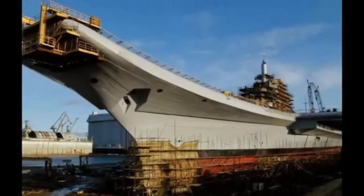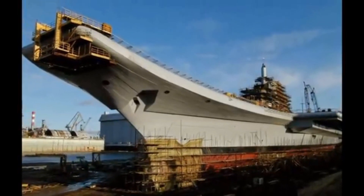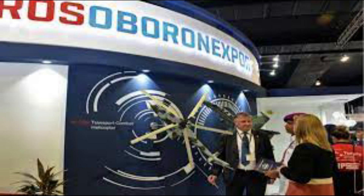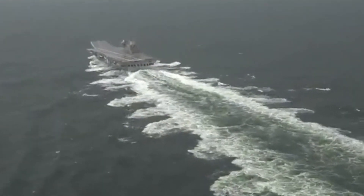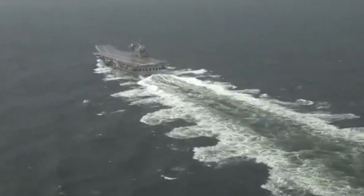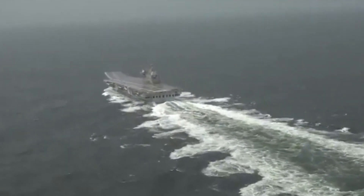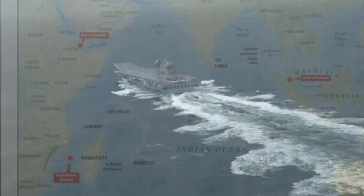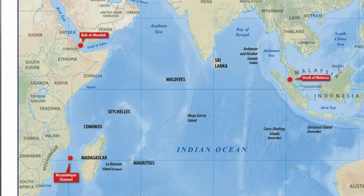When India first started thinking about building an aircraft carrier, the initial design was done by the Indian Navy in partnership with Russia's state-run shipbuilding company, Rosoboronexport. However, in 2004, India decided to go ahead with the project on its own. This decision was made keeping in mind India's growing status as a regional power and its strategic location in the Indian Ocean.